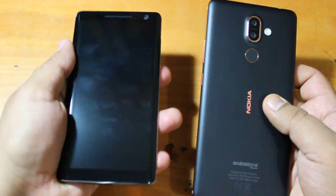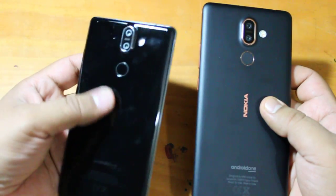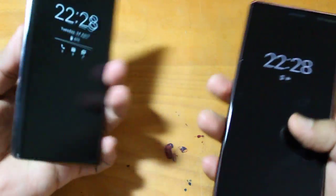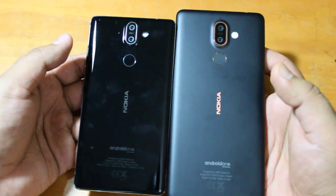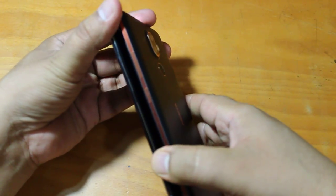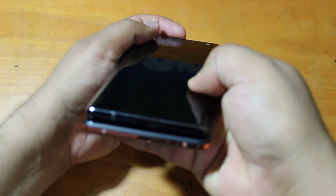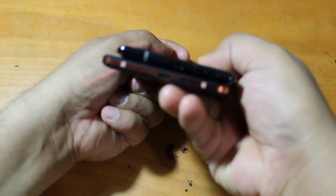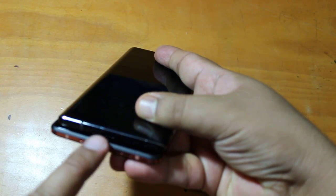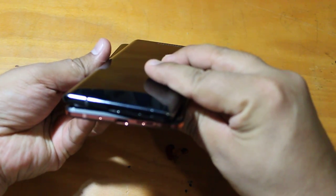Nokia 8 Sirocco feels good in your hand but the feeling is different from Nokia 7 Plus. Sometimes when your palm is sweaty, Nokia 7 Plus feels more steady in your hand compared to Sirocco. There are lots of differences in how the back is designed, the coating, and the finishing. The volume button and power button are located in the same way on both devices. At the bottom, you can notice the USB-C port and speaker — in both Nokia 7 Plus and Sirocco the speaker and USB-C port are at the bottom.